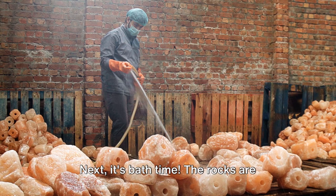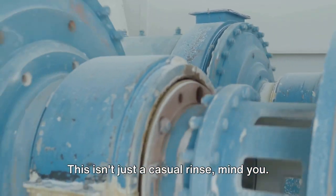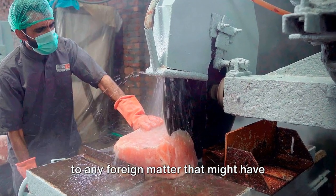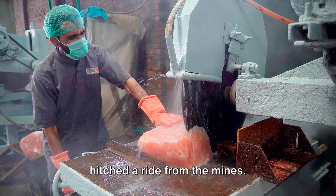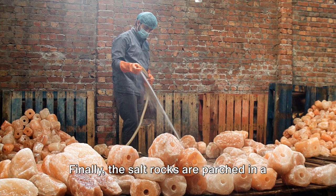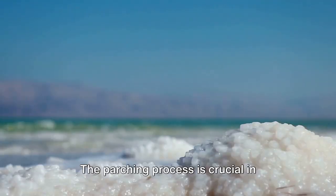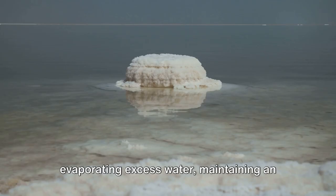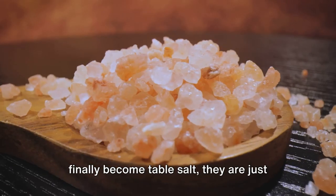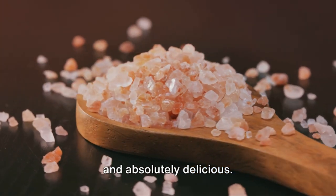Next, it's bath time. The rocks are washed and dried in an enclosed area equipped with automatic machinery. It's a thorough cleansing to say goodbye to any foreign matter that might have hitched a ride from the mines — all about maintaining the purity of the salt. Finally, the salt rocks are parched in a concealed chamber. The parching process is crucial in evaporating excess water, maintaining an optimal moisture level. This ensures that when these rocks finally become table salt, they are just as nature intended — pure, mineral-rich, and absolutely delicious.